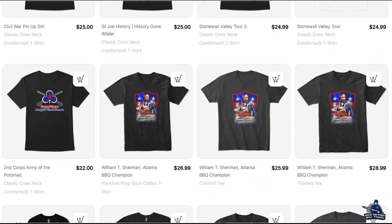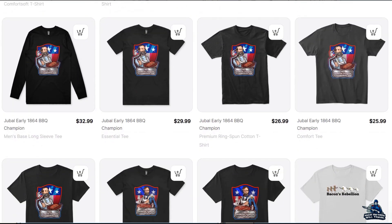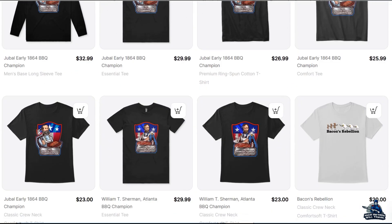If you'd like to help support the channel, please share the videos, join the Patreon page, or purchase something from the Teespring store or Etsy shop. I greatly appreciate all the support. Thank you.